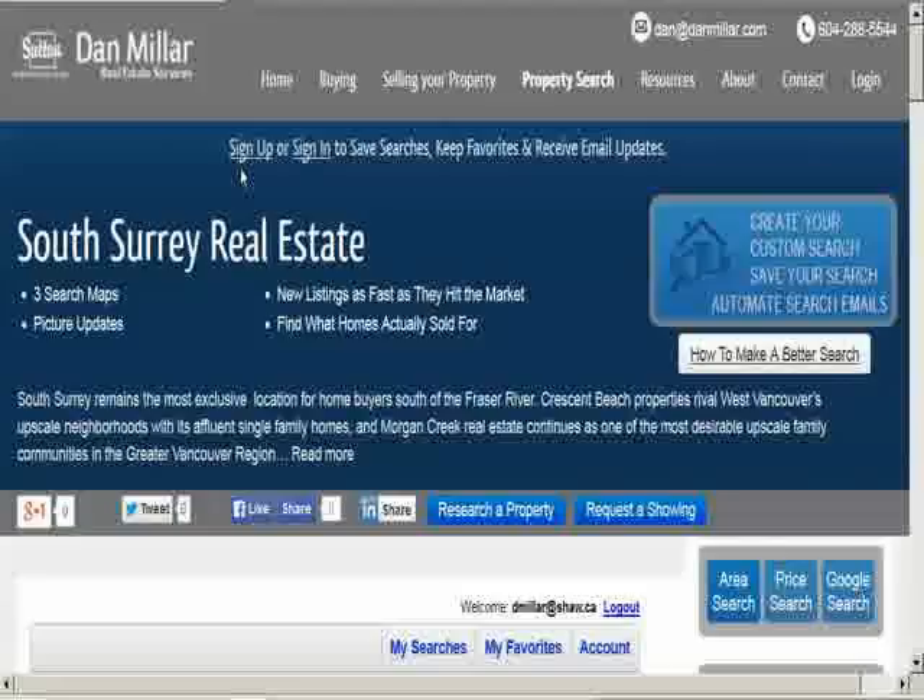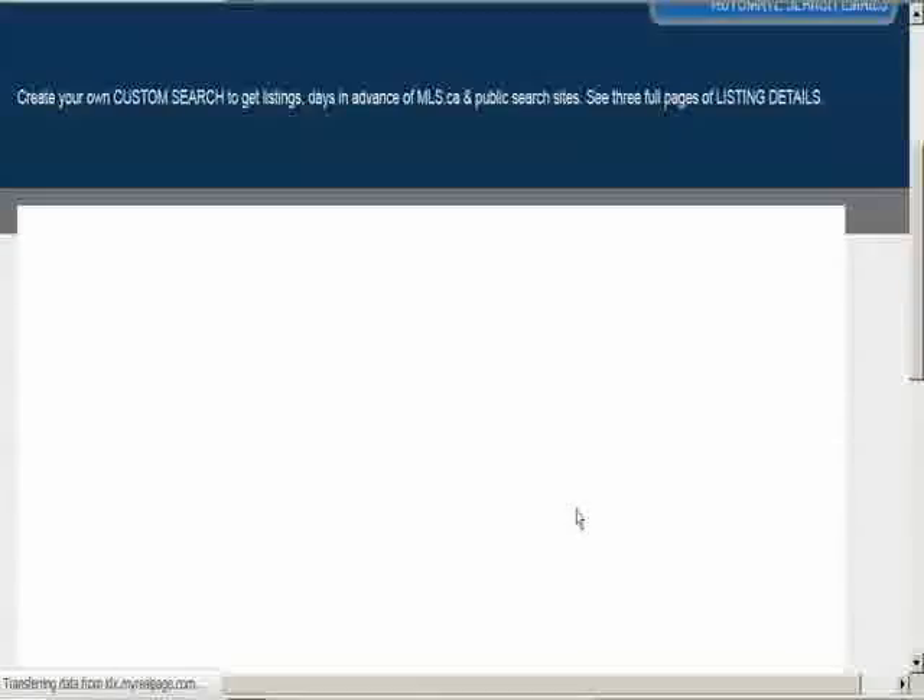After you sign in and paste your MLS full access code, start on any page like this one — South Surrey. I find that clicking on area search is the easiest way to revise, but you can also do this by using login or custom search.